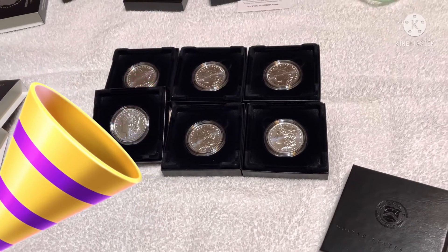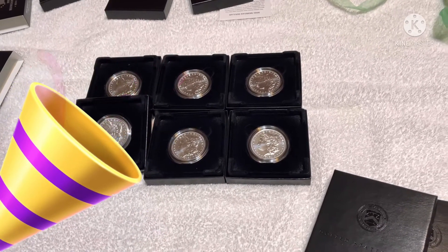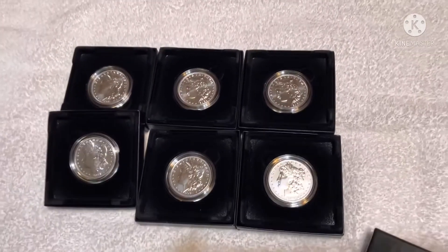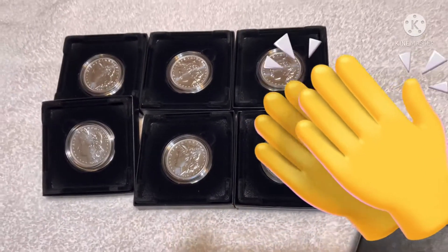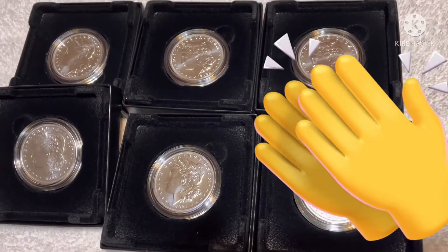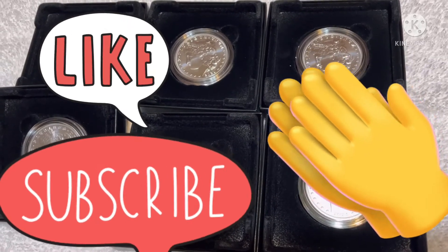Alright guys, thank you for watching my videos. Please like and subscribe, watch my other videos — just help me out, comment, like, and subscribe. See you on the next video, thank you!